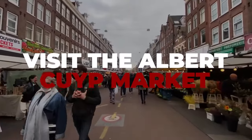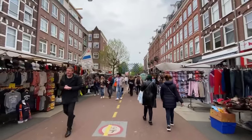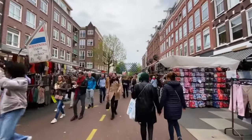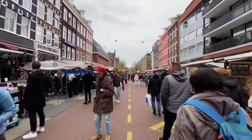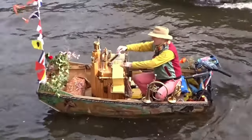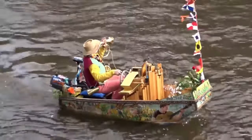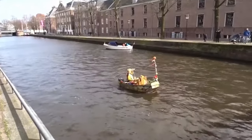Number 14: Visit the Albert Cuyp Market to get a feel for the real Amsterdam. The Albert Cuyp Market is the Netherlands' most famous and largest street market. This daily market has been selling its items for nearly a century. Number 15: The Notendop. Trumpets, a barrel organ, a dancing painted boat, classical music, and a man who enjoys performing for people on bridges and along the water's edge.